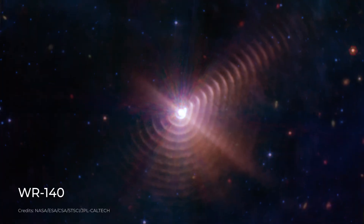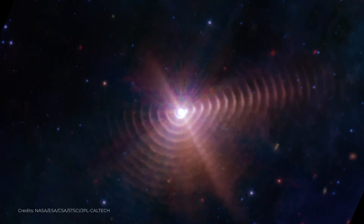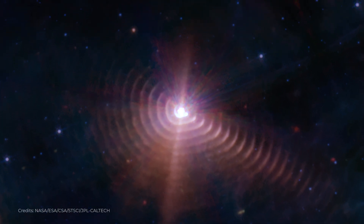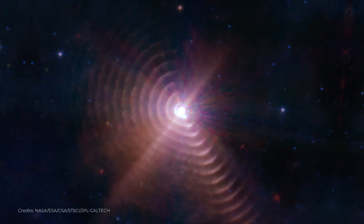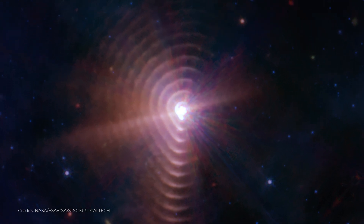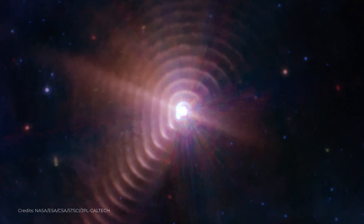WR-140 is a Wolf-Rayet star located about 5,000 light-years away from Earth. Wolf-Rayet stars are massive, luminous stars that are in a late stage of their evolution. They are characterized by their strong winds of ionized gas and their high temperatures, which can reach up to 100,000 degrees Celsius. WR-140 is particularly interesting because it is surrounded by a dusty, torus-shaped structure thought to be the remnants of a red supergiant star that WR-140 has engulfed.